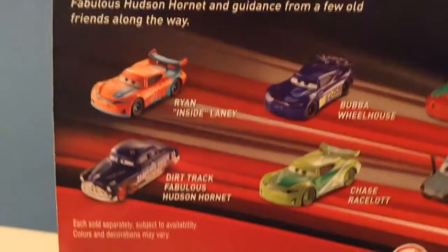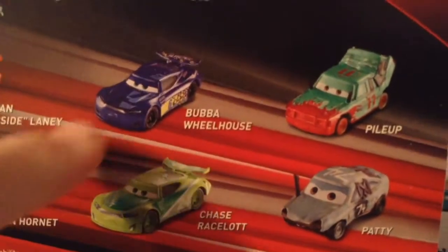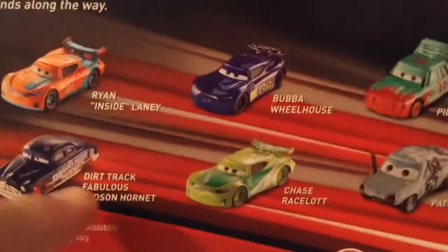Here you can see the opening scene where Rusty's McQueen appears. Now, obviously, you guys all know what the packaging looks like, but here's the interesting part. Look who's on the back: Ryan inside Laney, Bubba Wheelhouse — who I really want to get next — Pile Up. He's really awesome too. Chase Rislot, Patty, and Dirtrack Hudson Hornet, who I do, in fact, have.